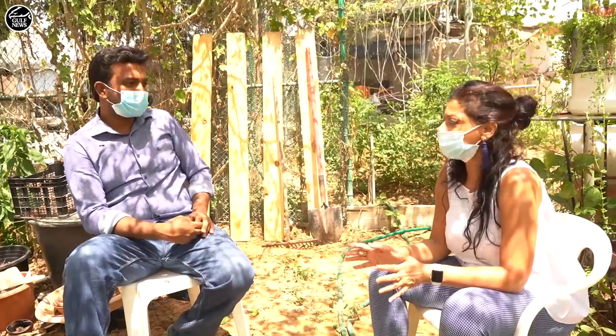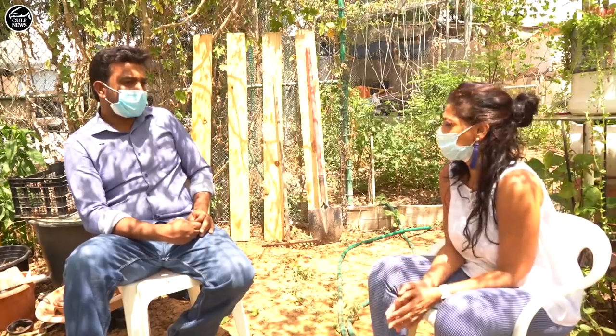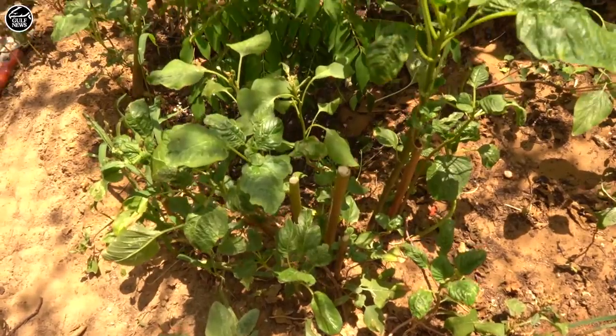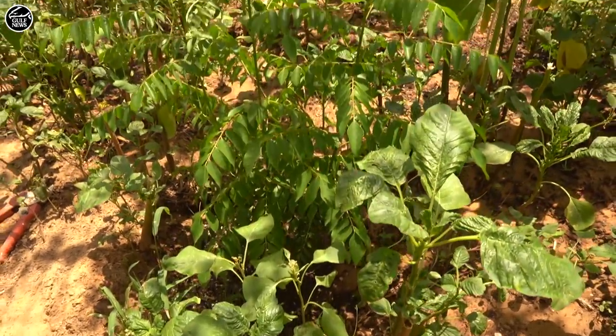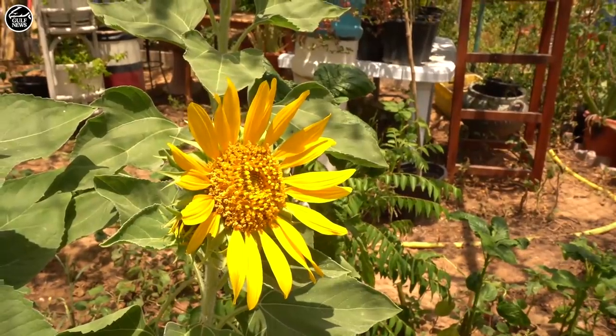This obviously did not happen overnight. So since when have you been working on creating this garden? Actually, it's seven years since my friends started this gardening, and two years back he handed it over to me. So I just continued like that.